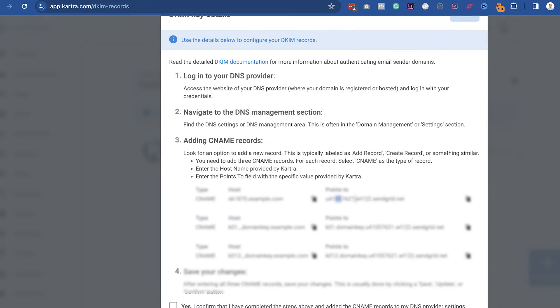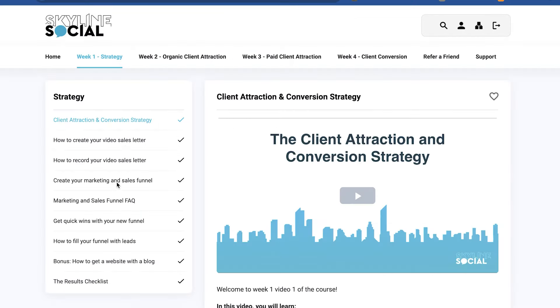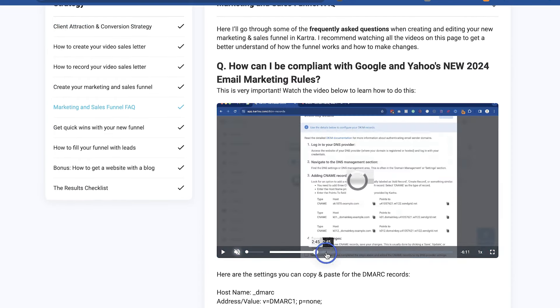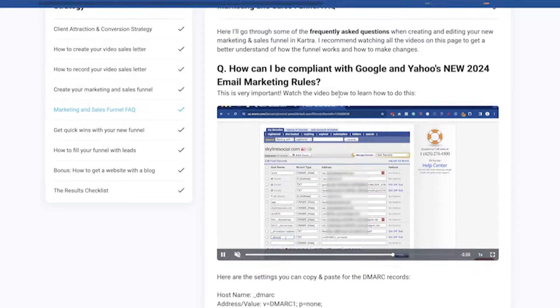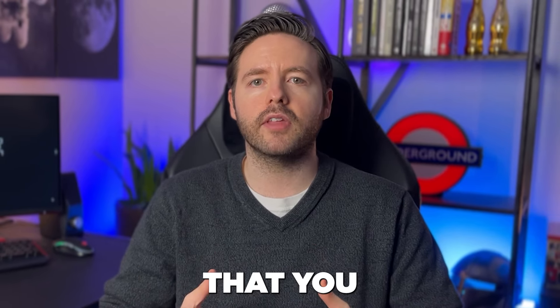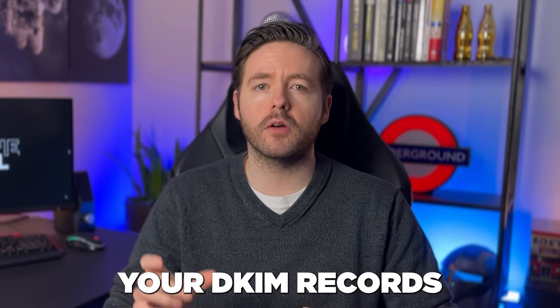If you're one of my clients on the Sales Accelerator program, I just recorded a new video that goes through step by step how you can do this inside your client area. But the point is you need to check with the company you're using for your email marketing to see what you need to do to update your DKIM records.